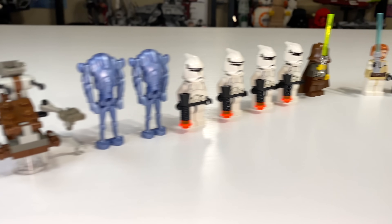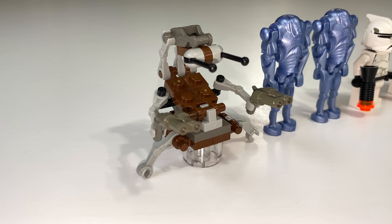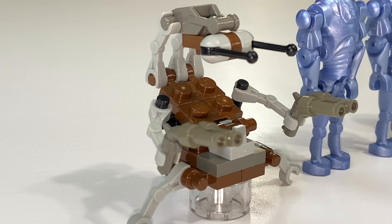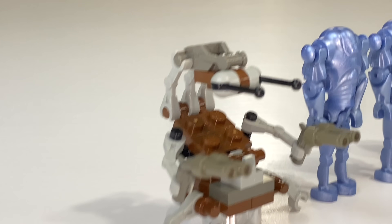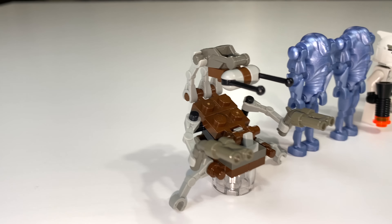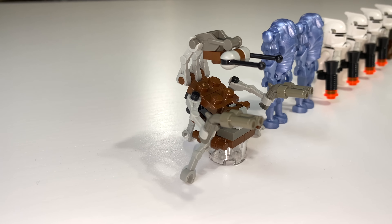Starting off in 2002, you have seven minifigures along with an eighth character — a Droideka, who looks great. It's my favorite Droideka design that LEGO has ever made. It's also the first, so maybe that just has something to do with it. Even though some newer ones may have more accurate looks, I feel this one is the cleanest and it rolls up into a ball quite nicely.